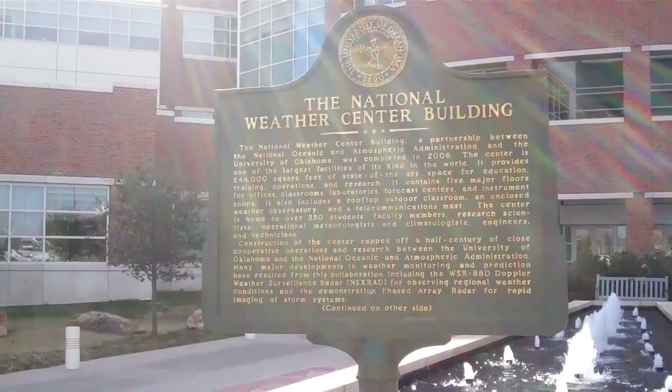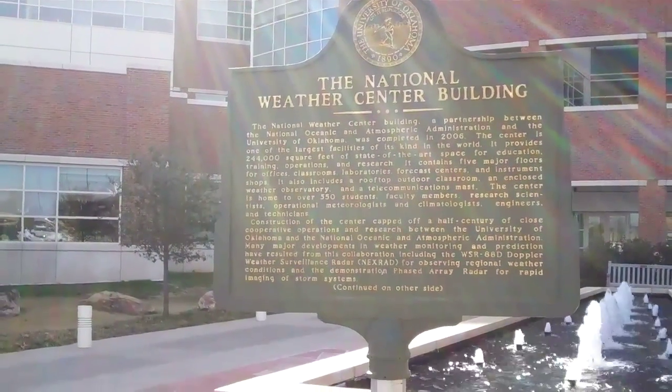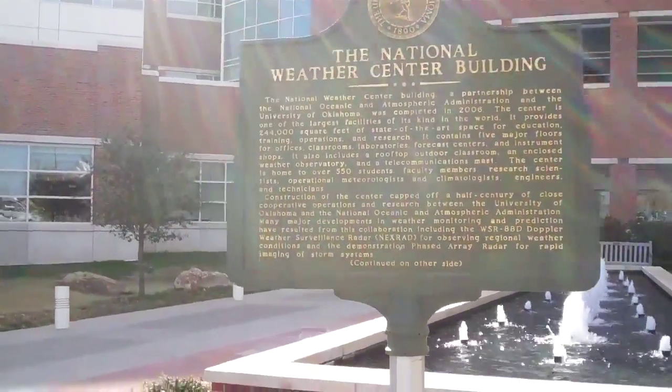State-of-the-art space for education, training, operations, and research. Five major floors, and a whole bunch of other stuff that's continued on the other side.